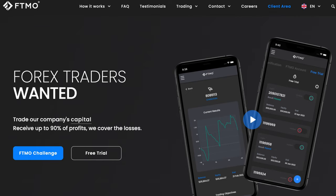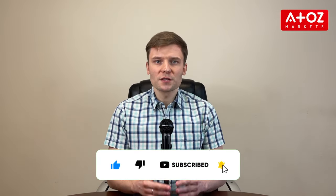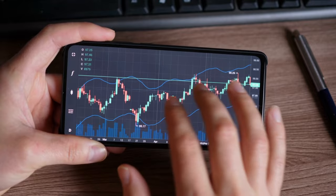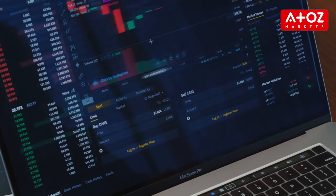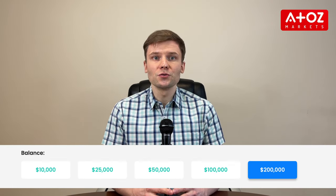Topstep and FTMO are both companies that offer traders the opportunity to start trading with a funded account. Both require traders to pass a rigorous evaluation of their trading skills and strategies to receive the funded account. Additionally, they both provide access to various markets including Forex, futures, options, and equities, as well as educational resources and support. The main difference between the two is the amount of funding available: Topstep offers traders up to $150,000, while FTMO offers up to $200,000.